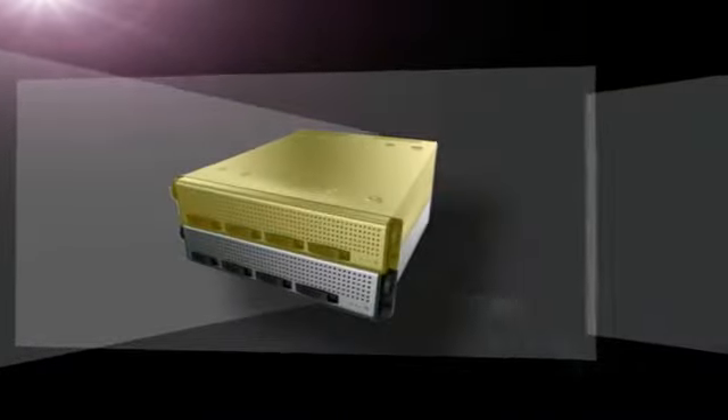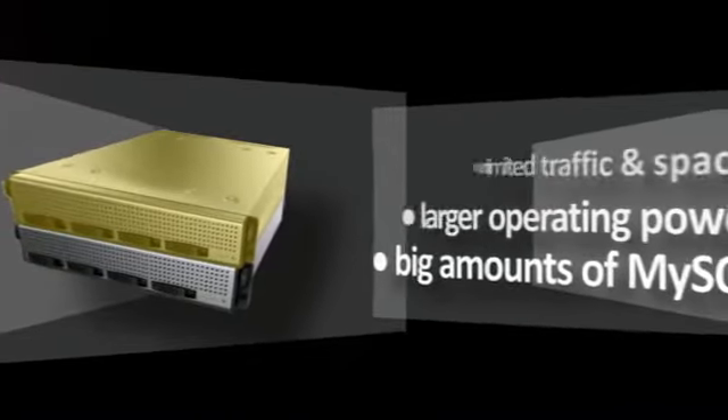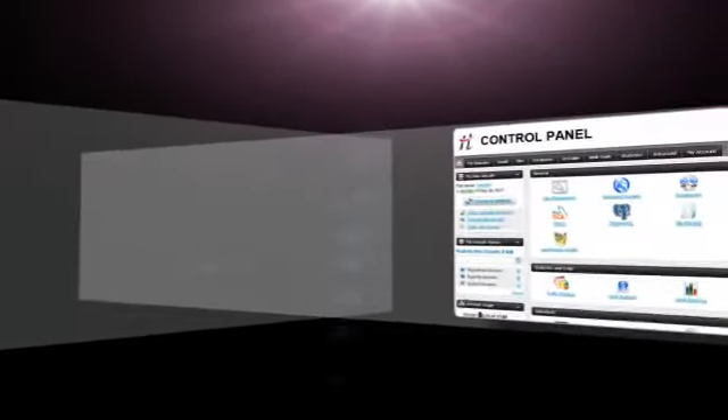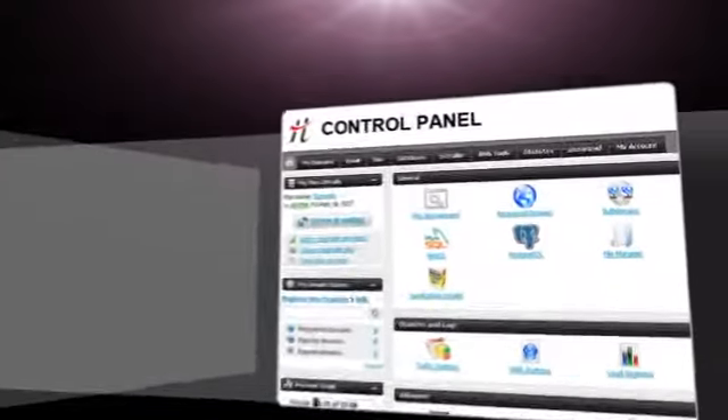Our semi-dedicated servers offer unlimited resources and larger operating power — CPUs and MySQL queries are accessible from your control panel. The Intel-powered dedicated servers give you a 99.9% network uptime guarantee. Administration and OS options and various free bonuses are also included.